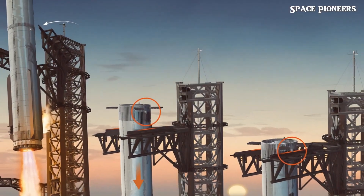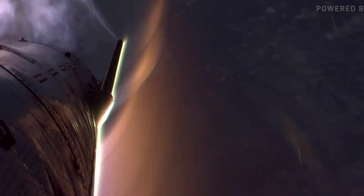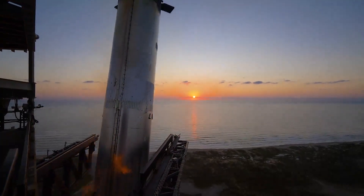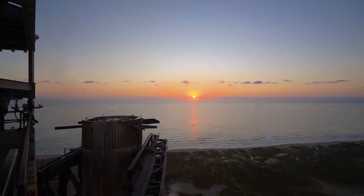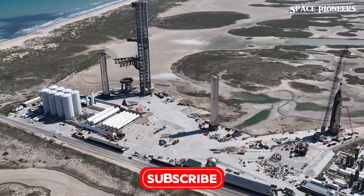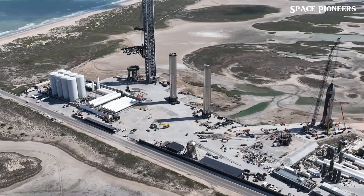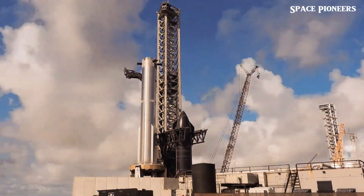What adds even more mystery is the landing strategy for Flight 7. SpaceX is playing it safe by aiming for another ocean splashdown. But the long-term goal? Catching Starship mid-air with the Mechazilla tower. Elon Musk himself has teased that this audacious maneuver could happen as soon as next year. It's a massive step toward making Starship fully reusable, and every flight brings us closer to that milestone.